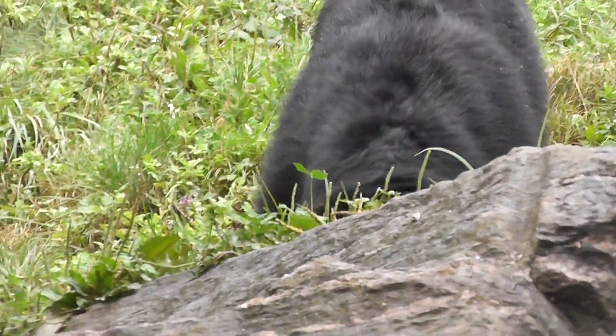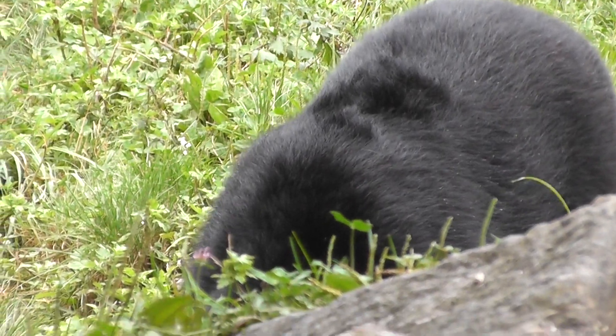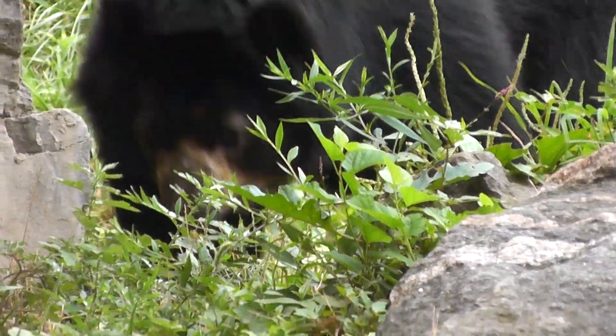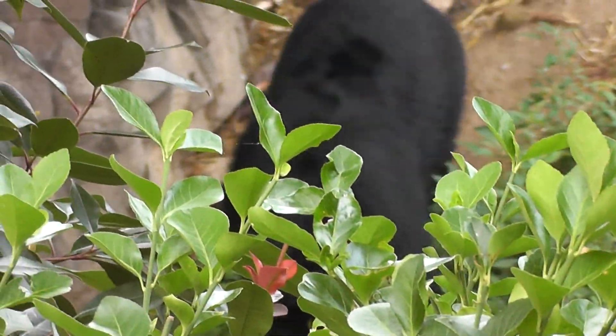So we're getting some good footage here of what appears to be a male Andean bear. He's nestled by a rock. Okay, he's kind of getting out of view now.